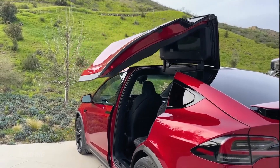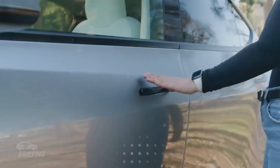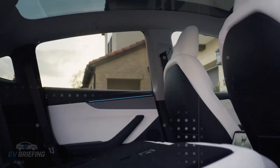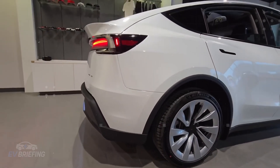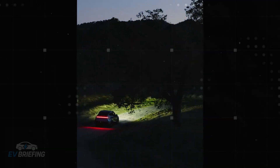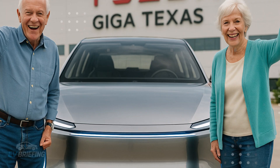Currently, driving an EV between countries requires navigating different rules, adapters, and apps. With Multipass integrated into the navigation system and the car card, a driver could cross borders as easily as they cross neighborhoods. This aligns perfectly with the Model 2's vision of being a simple, straightforward, and user-friendly car, even for those who've never driven an electric car before.